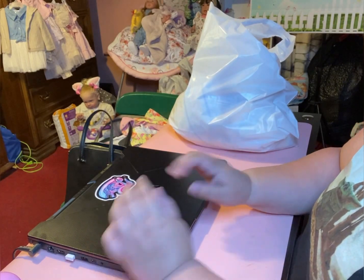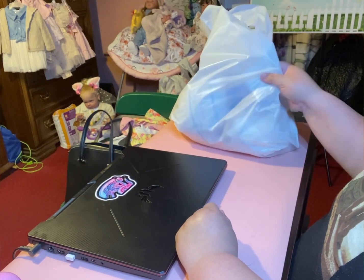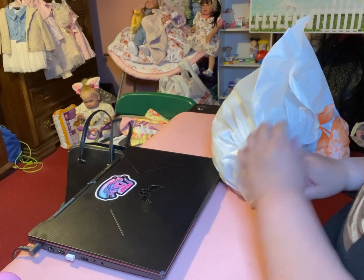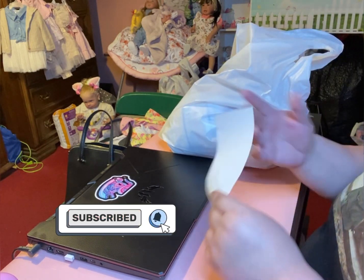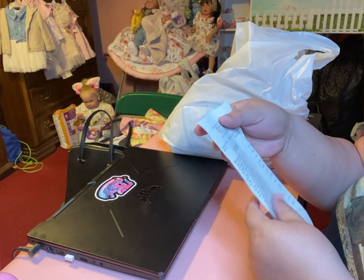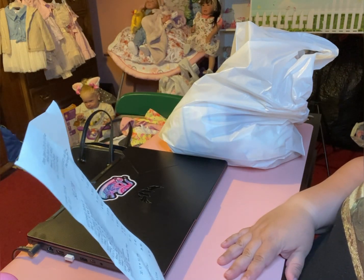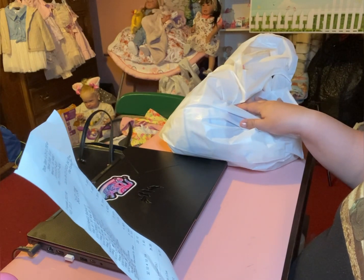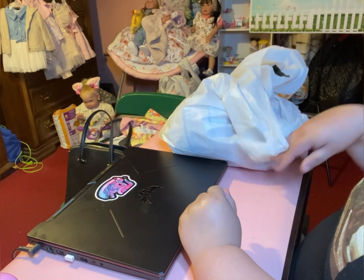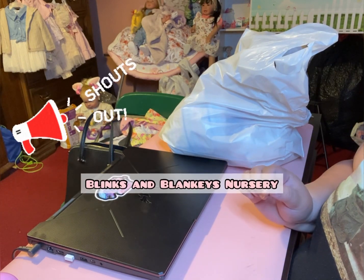Hey Dolly friends! Welcome back to the Dolly Attic! So I just got back from another visit to Once Upon a Child. I had a coupon for I think it was five dollars off or something like that, so I said well I'm gonna go and see if they have any new stuff. Everything that I'm about to show you guys was $35, and before I start I want to give a quick shoutout to Binky's and Blanky's Nursery.